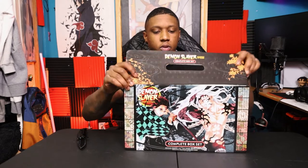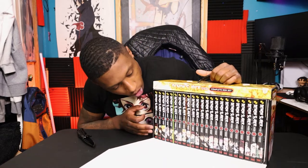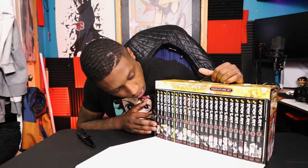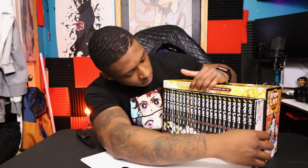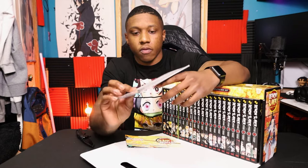Let's go ahead and take a look at these manga volume covers and see what it looks like. We're going to open this bad boy up. Here we go with all 23 of the Demon Slayer volumes.